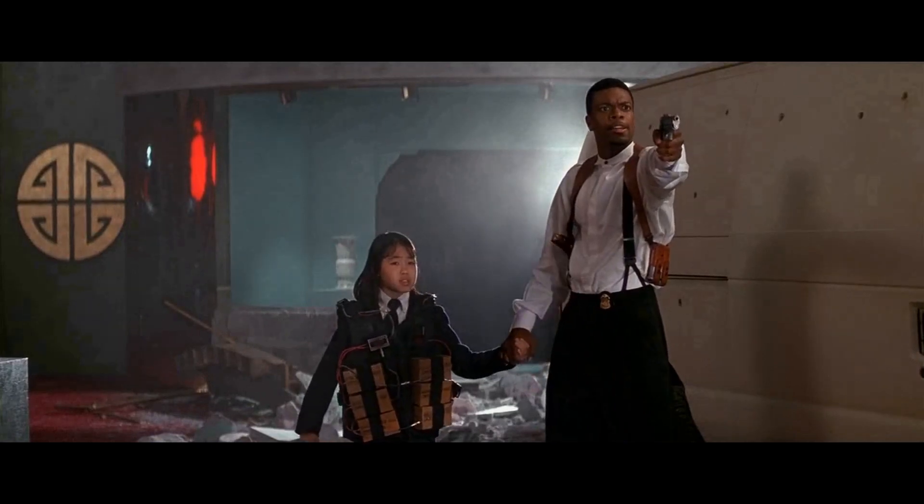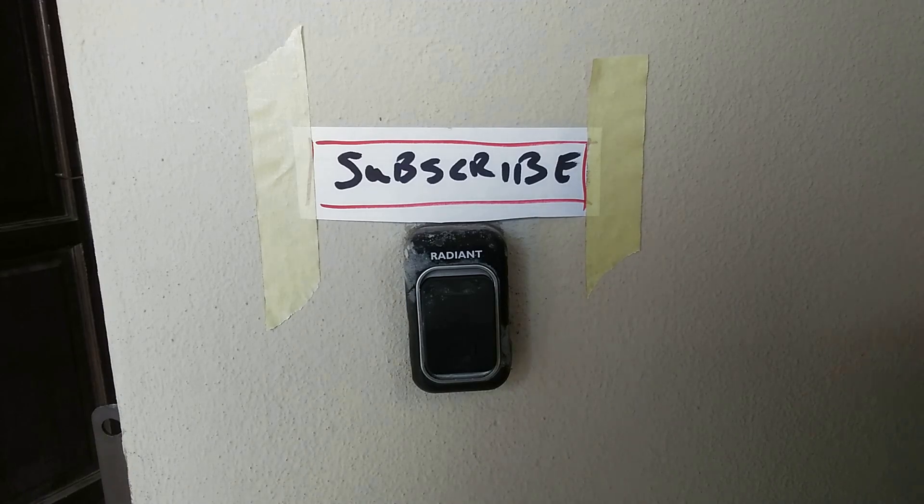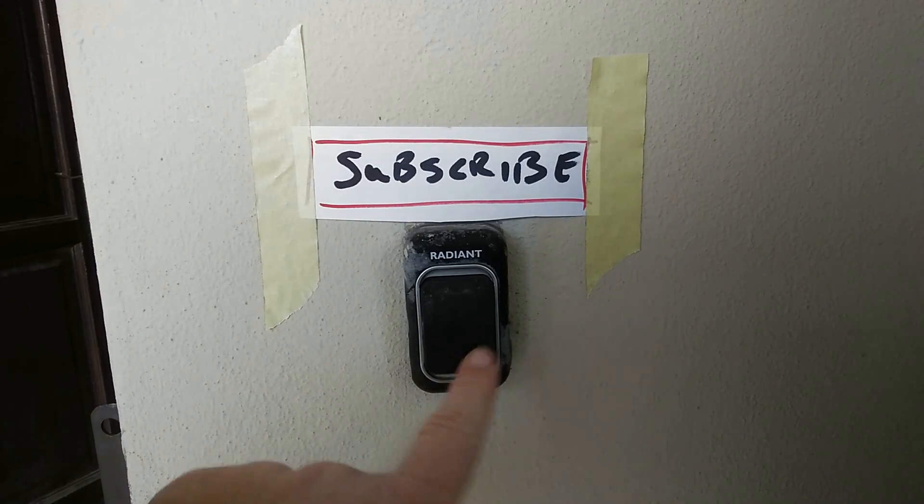Come on, push the button! Yeah, come on, push the button! Push the goddamn button! How rude — I did subscribe.